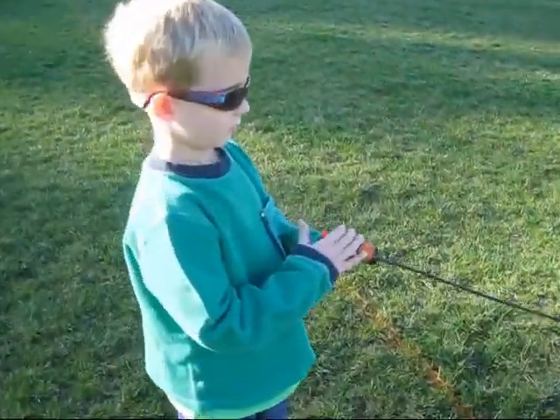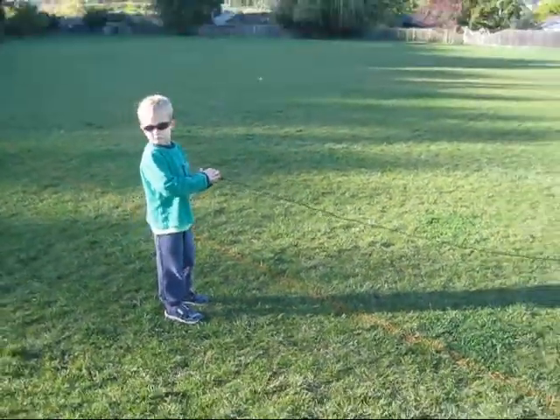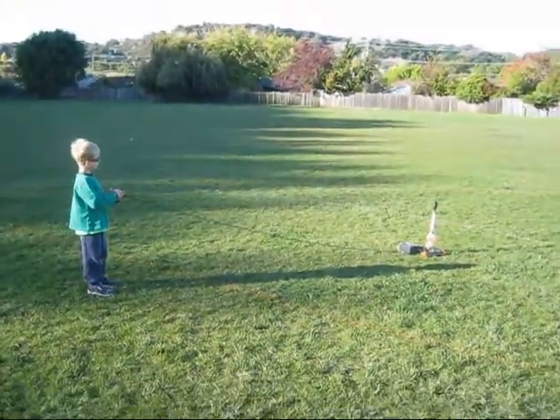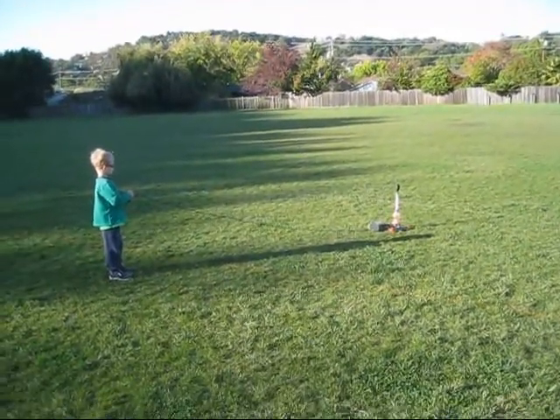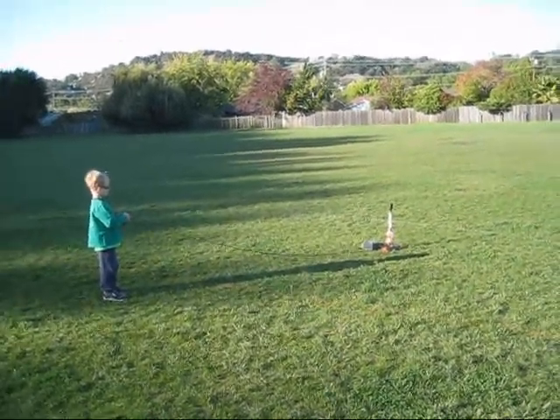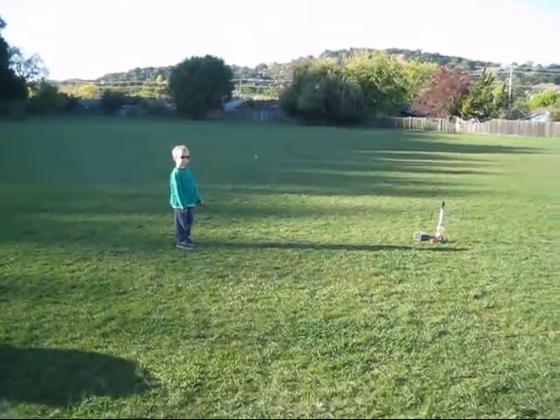Right now it's being charged up and Lukas is ready here with the launching button. Are you ready Lukas? We're gonna wait for it to start beeping. It takes about two minutes, and then there is enough hydrogen to shoot the rocket high up in the sky.